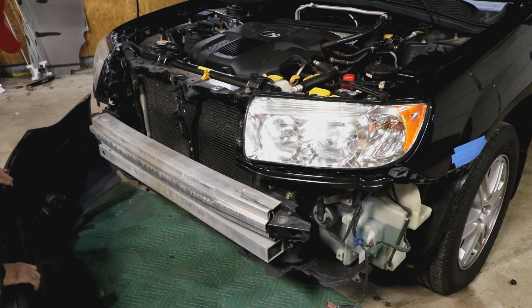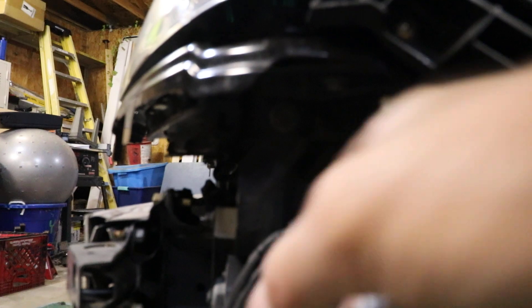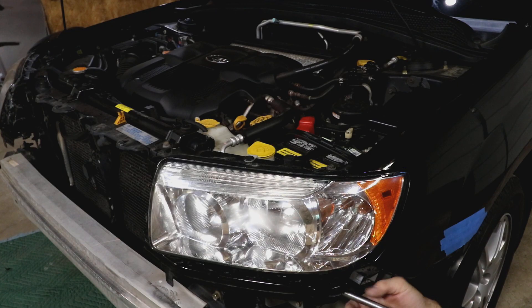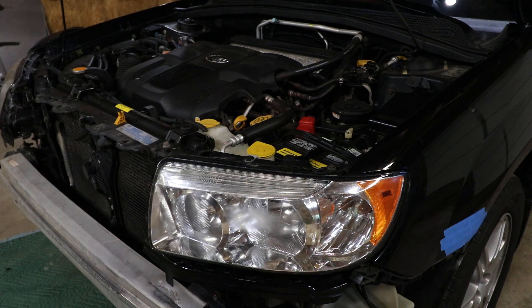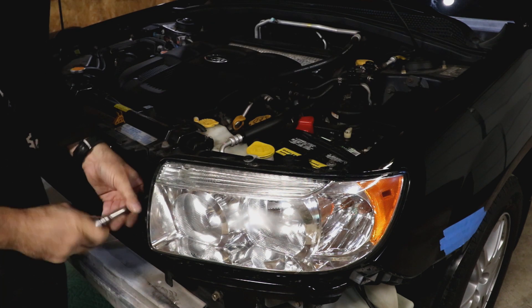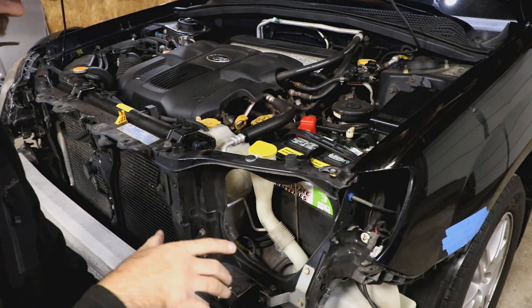Now we're going to get in here — it may be hard to see, but there's a bolt right there that you need to get out. There's that bolt — set that aside. You've also got one way back on the corner and two more right here. Now with that headlight out, we're just going to repeat the process on the other side, and then we'll be ready to put the new headlights in.